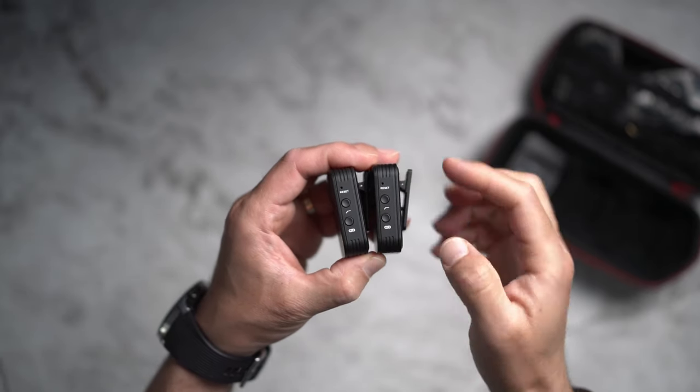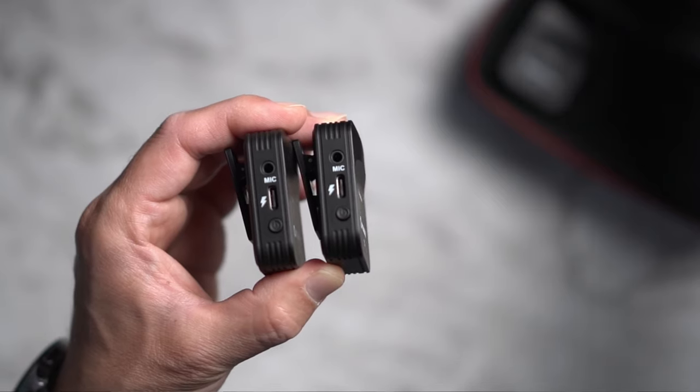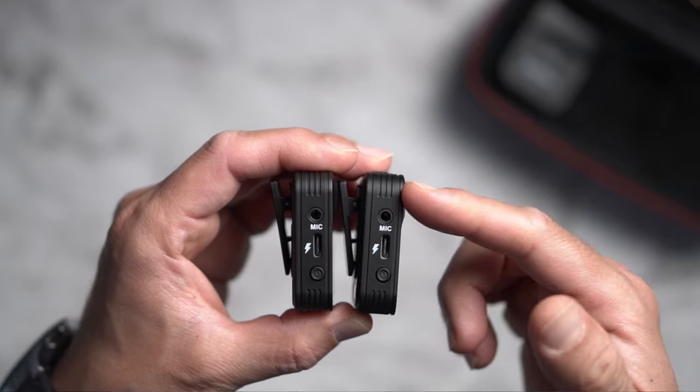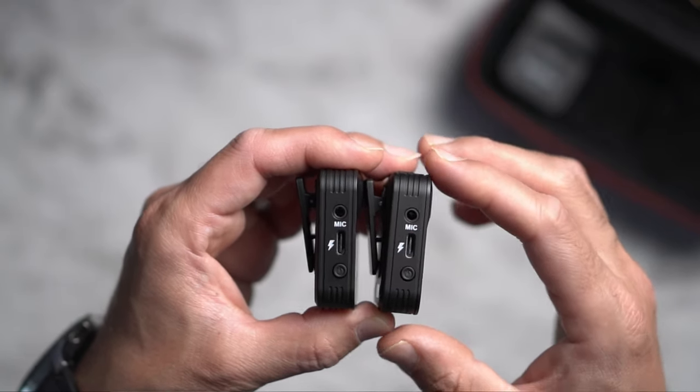You don't need to use the pairing button because the transmitters are already paired with each other. On the other side of the transmitter there are also two ports: one for the microphone where you can plug in your lavalier mic, and another USB-C port for charging.